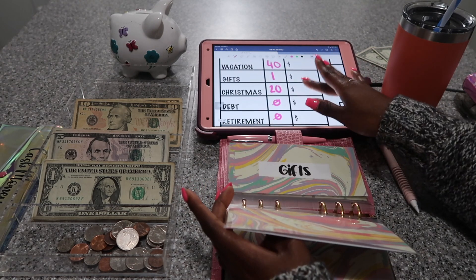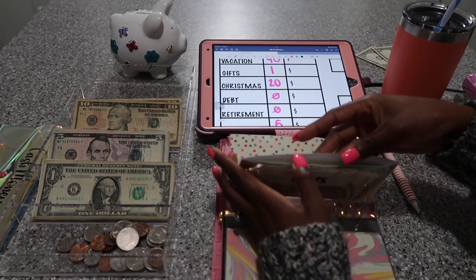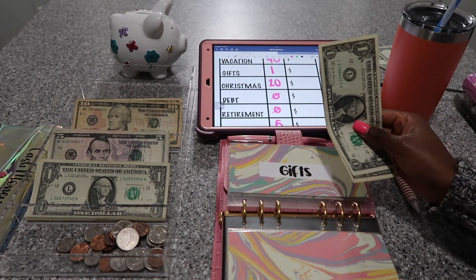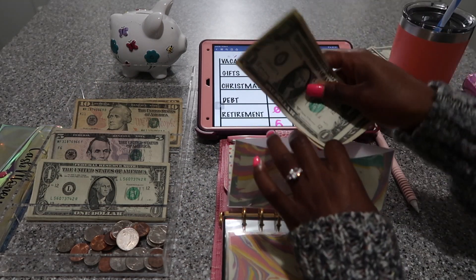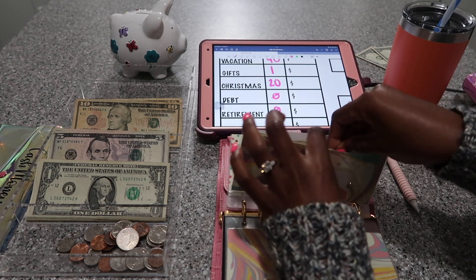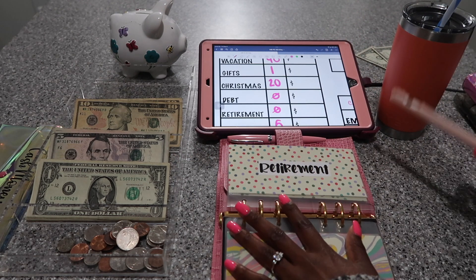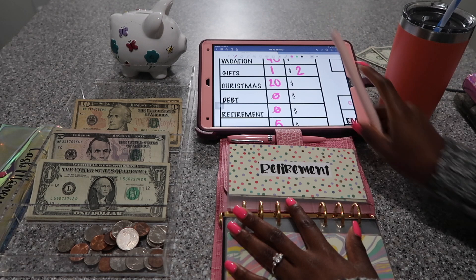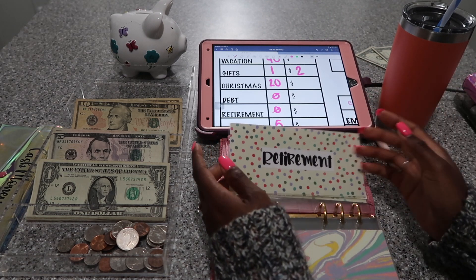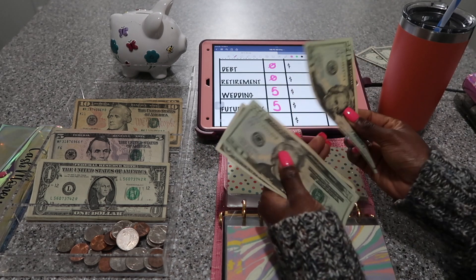Vacation is going to get $40, but that's in my savings binder — that will be on Friday. Gifts is going to get $1, and we only have $1 left. I actually used some of the money to get a nurse appreciation day gift. Christmas is in my savings binder as well. Retirement isn't going to get anything, but let's count it — $20, $20, $41.